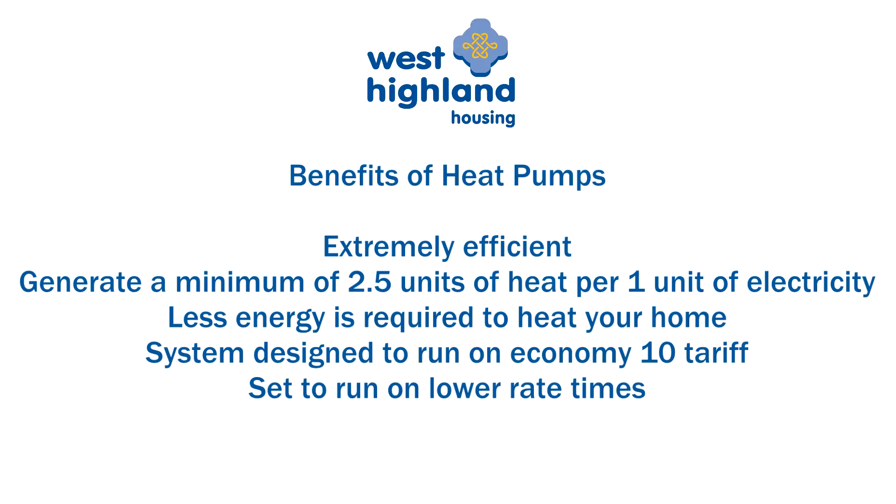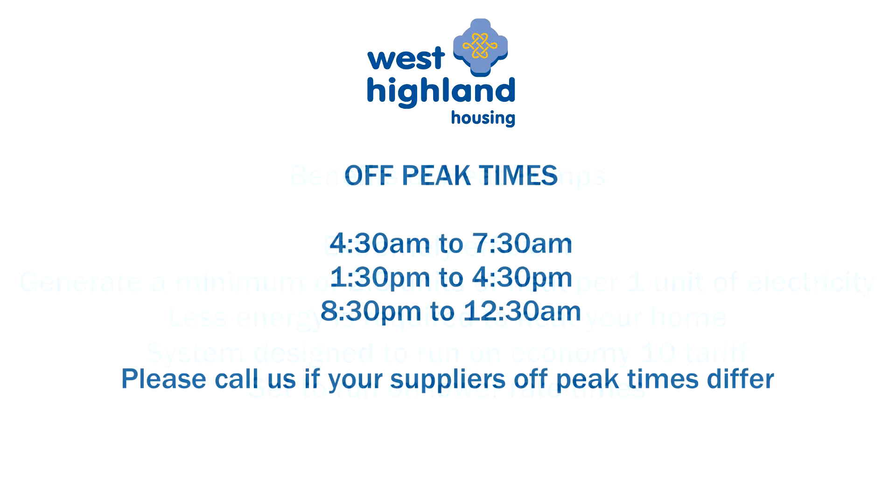Your heat pump has been set to run automatically at the lower off-peak rate 2 on Economy 10 times as follows: 4.30 am to 7.30 am, 1.30 pm to 4.30 pm, and 8.30 pm to 12.30 am.